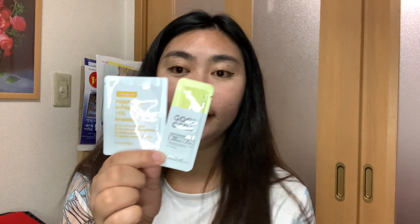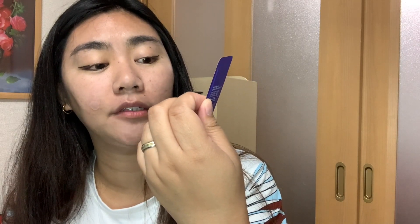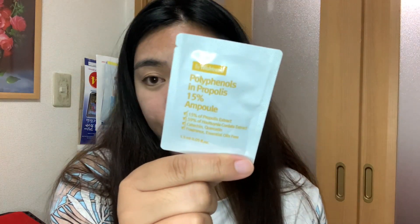I also got trial sachets: the Goodcera Super Ceramide Cream from Holika Holika, and the Polyphenols in Propolis 15% Ampoule by Wishtrend.